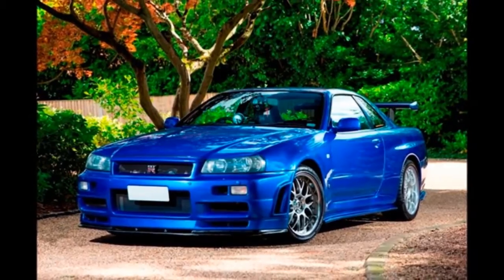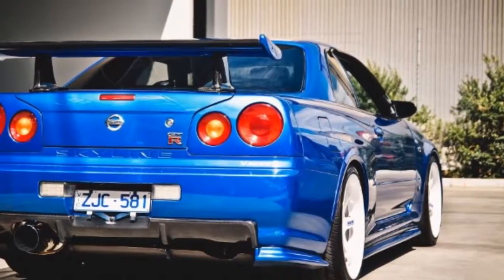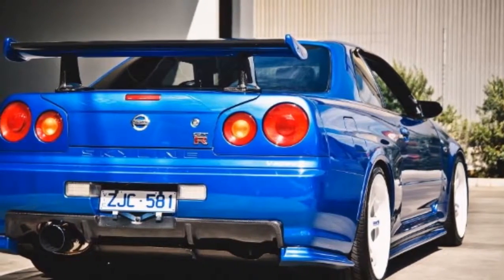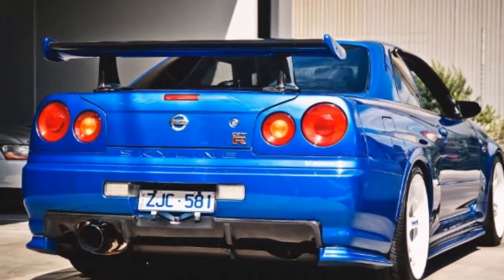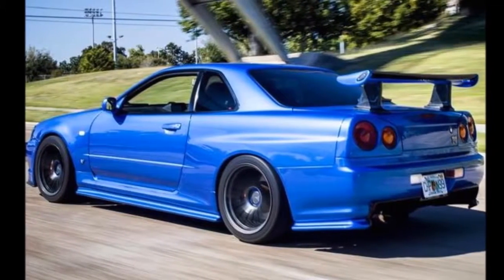That might sound like an exaggeration to pay for a GT-R R34, but this is not a regular Skyline. If you can afford it, buy it — because it is unlikely this legendary car will ever go down in value.